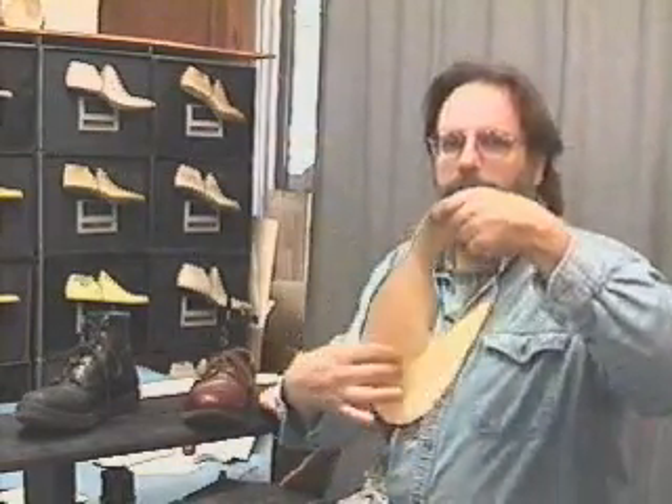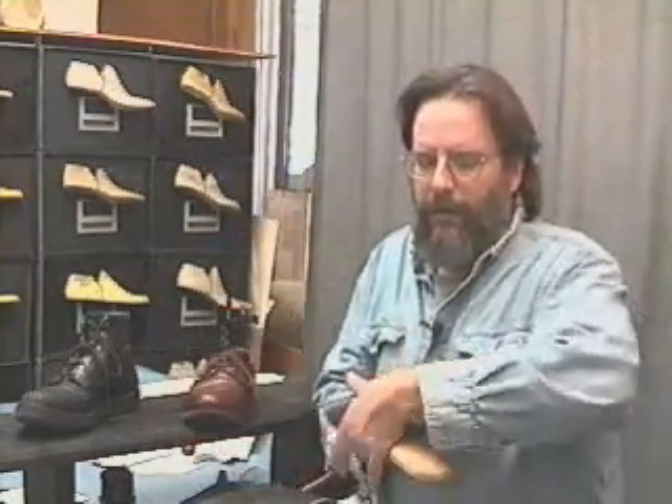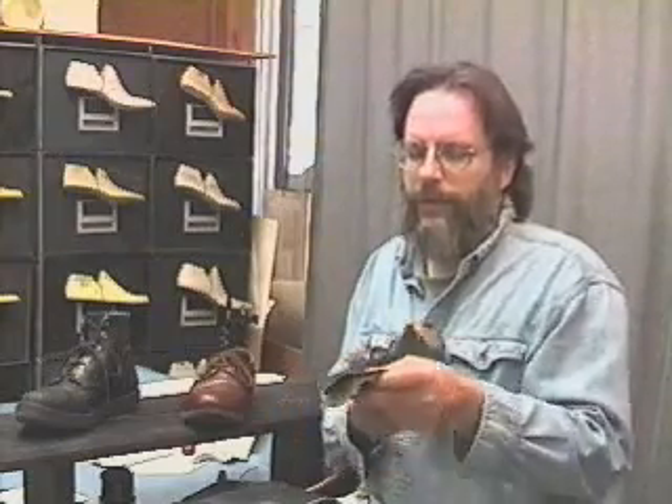If you have never seen an upper, this is just the upper part of the leather all by itself and this is the lining. The upper is then molded over the shoe last to form the final shoe.